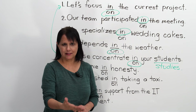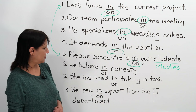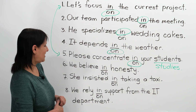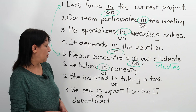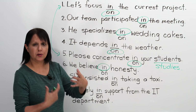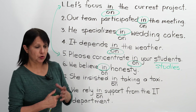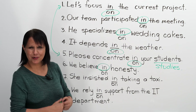Number six: We believe blank honesty. The correct answer is 'in' — you believe in something. We believe in honesty. What does it mean to believe in something? You have trust in it, you have faith in it, or you follow that principle — you trust that it is true and right. You can also believe in someone: you could say to your child or an employee, 'I believe in you, in your ability to do a good job.'